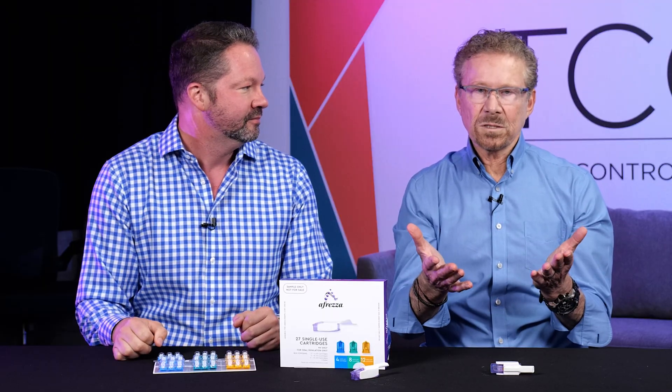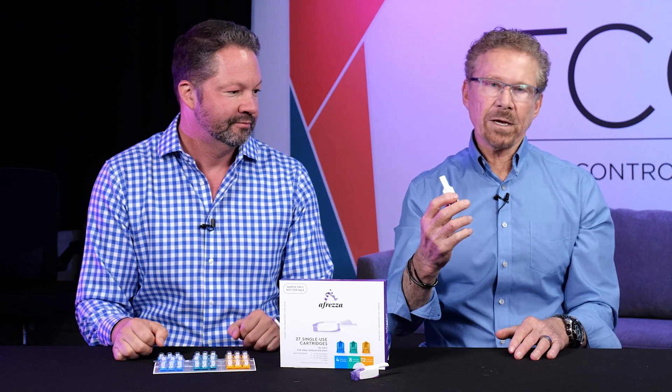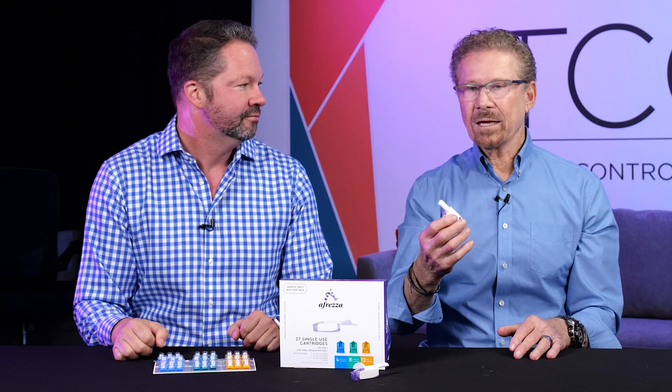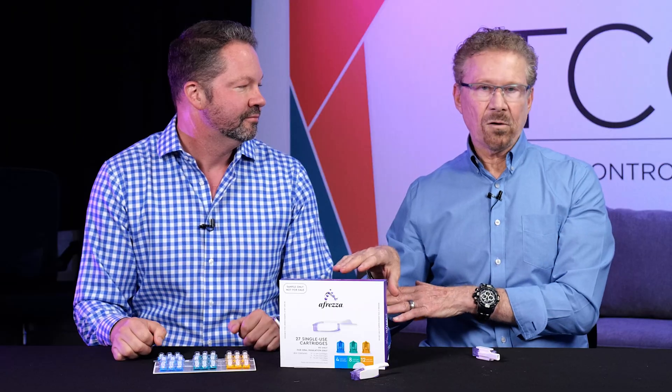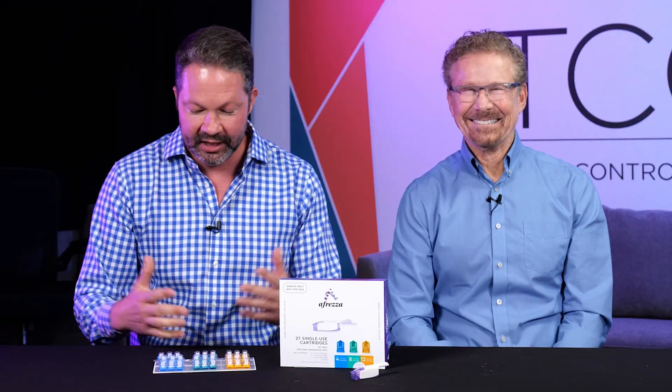We've all been in the situation where your blood sugar is high, you give a dose of subcutaneous insulin to correct, nothing happens, you do another dose, another dose, and then you crash. For me, Afreza is the best way to bring down your blood sugar when it's high without that big crash later on. I'll keep an eye on Steve's blood sugars now that he inhaled 12 units. Hope you enjoyed this and learned something about Afreza — if you think it's appropriate for you, ask your provider about it and give it an inhalation. See you later.